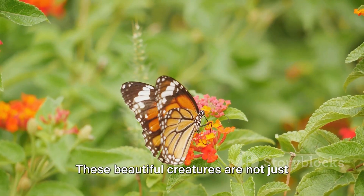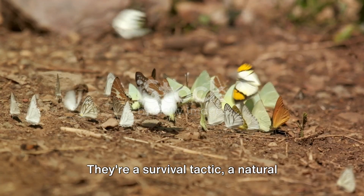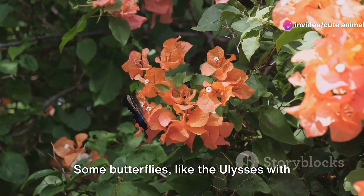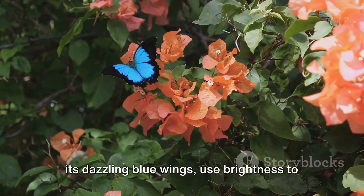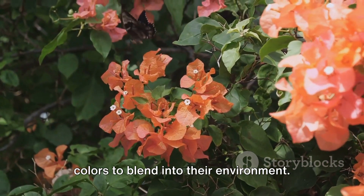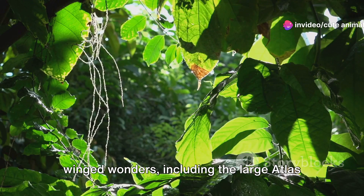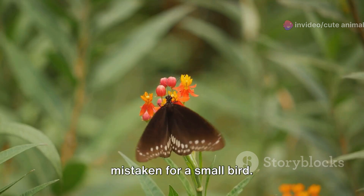These beautiful creatures are not just about aesthetics — their vibrant colors serve a crucial purpose. They're a survival tactic, a natural defense mechanism against predators. Some butterflies, like the Ulysses with its dazzling blue wings, use brightness to scare away threats, while others use colors to blend into their environment. Cambodia is home to an array of these winged wonders, including the large atlas moth, a creature so grand it's often mistaken for a small bird.